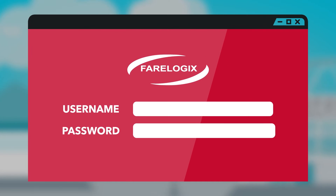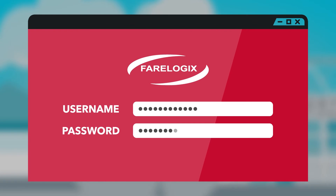If you use or are planning to use Fairlogix NDC Express, then getting access to all your shopping analytics couldn't be simpler with our ready-to-go software-as-a-service solution.